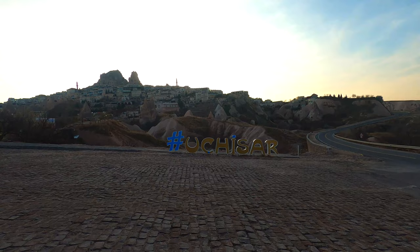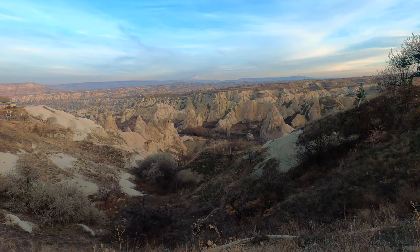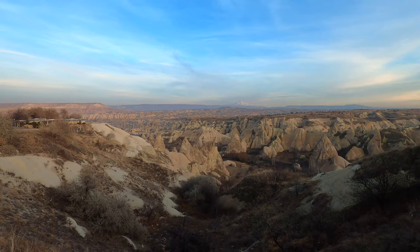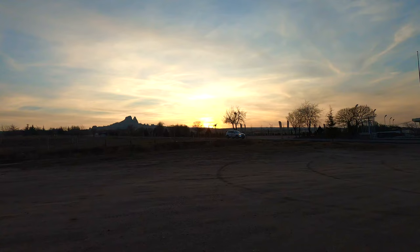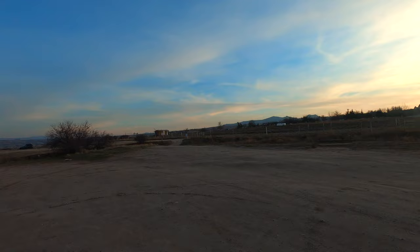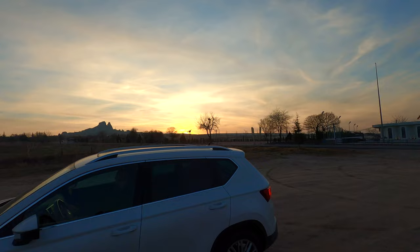That is the town of Uchisar and now we're walking a little bit on the main road to get back to Goreme. This must be one of the nicest landscapes in the world. Make sure to watch in 4K to see every detail of these incredible rocks. Along the way there are panoramic cafes where you can have a coffee with this amazing view, especially at sunset. If you're up for that, you can stop for a little drink.